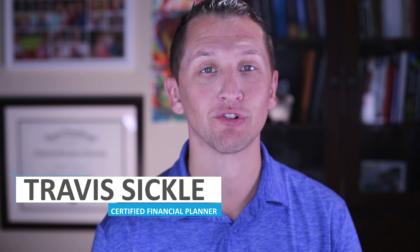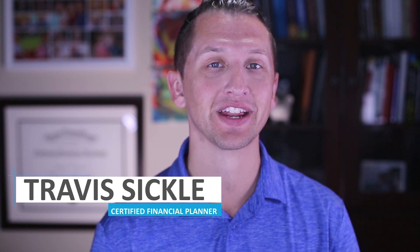Today I'm going to talk about college savings with the Coverdell Educational Savings Account, the ESA. It's a great college funding strategy account, and I'm going to show you why. If this is your first time at our channel or you haven't subscribed, click on the subscribe button. My name is Travis Sickle, Certified Financial Planner with Sickle Hunter Financial Advisors.